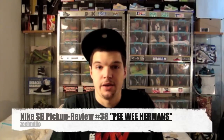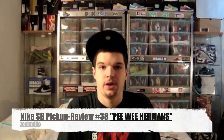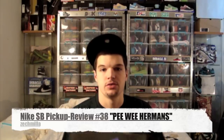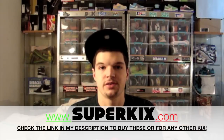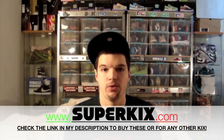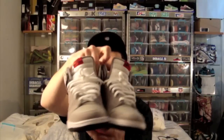Hey, what's good everybody, it's Zach Miller, aka your boy Mr. Millie, back for another Nike SB pickup for you guys. Today I got a black box for you. So before we get into the shoe, make sure you go check superkicks.com — the link in my description if you want these shoes, the link will be there, or if you're just looking for any shoes in general, make sure you check that out. Alright, so size 9.5, black box, dunk high — obviously you know what these are from the intro, Pee Wee Herman's.